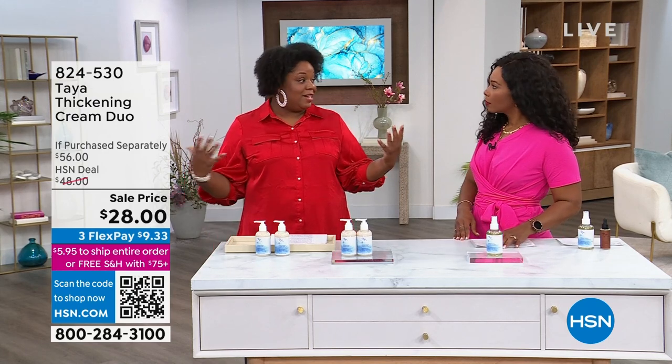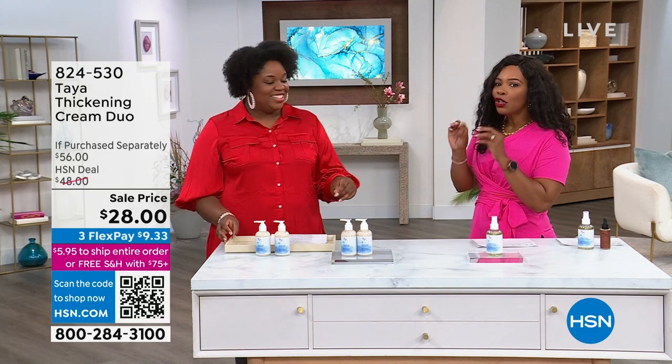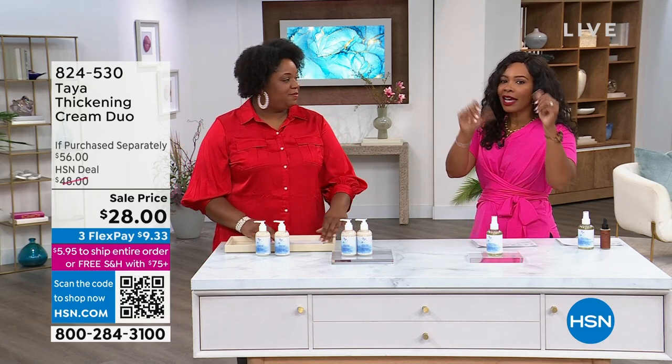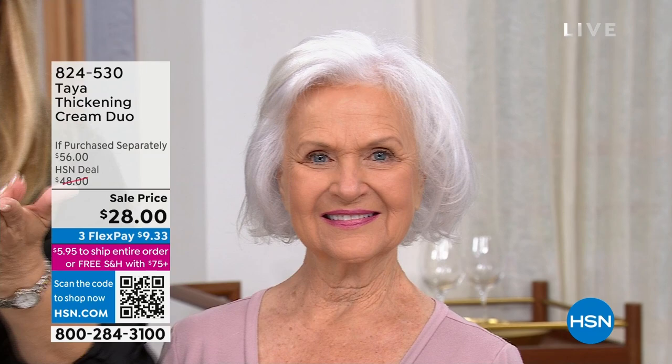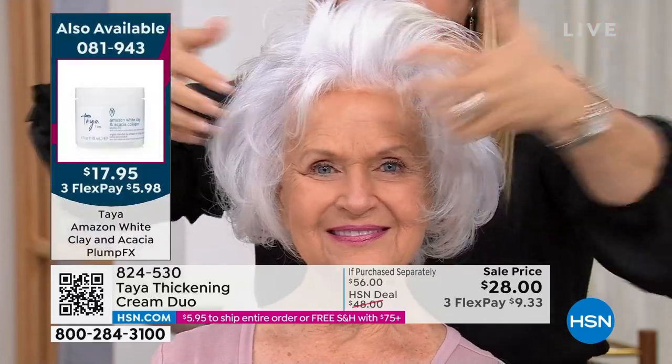We're not doing all this extra stuff to get that thicker look — no backcombing, less tension. It's so lightweight. That's what I love about this cream — very lightweight. Gives the appearance of thickness, full hair, just with touching, just with movement.